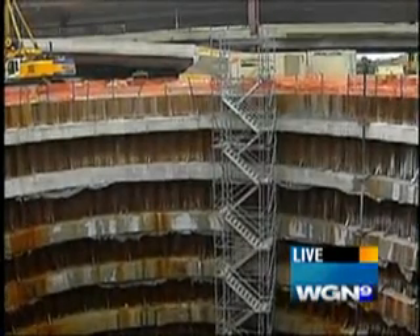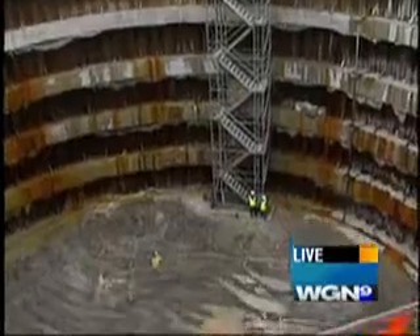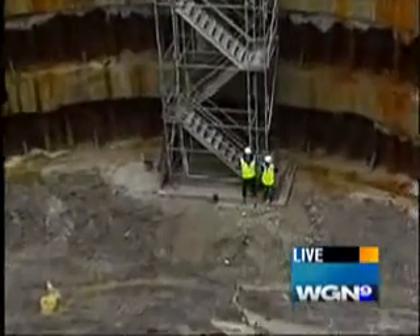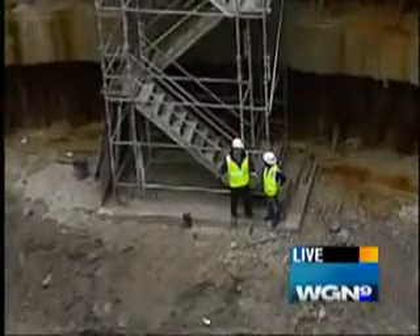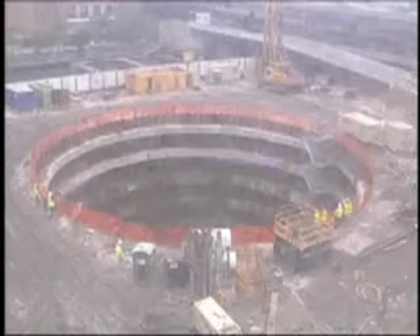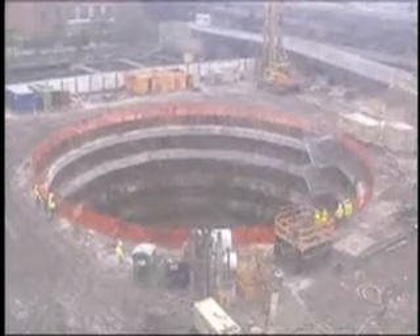Everybody, this is Joe Burns. He's with the engineering company — the structural engineers. So where are we right now? We're at the bottom of the cofferdam of the spire.